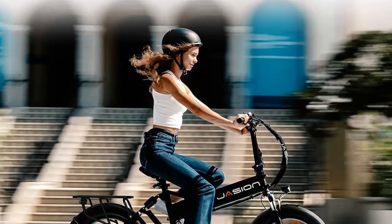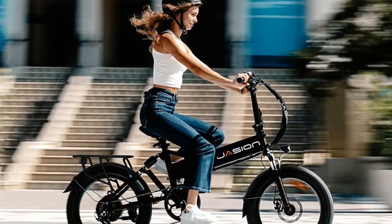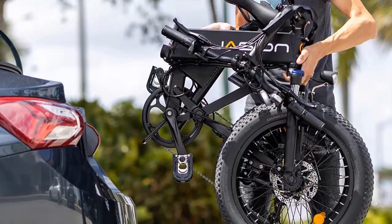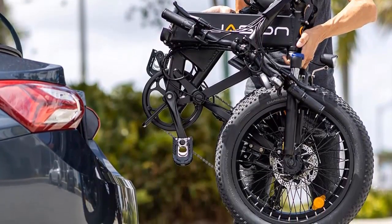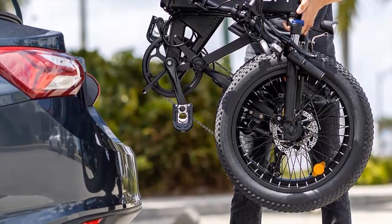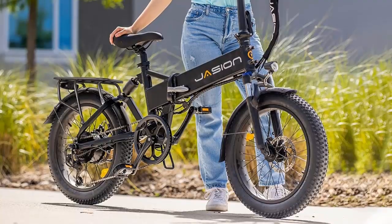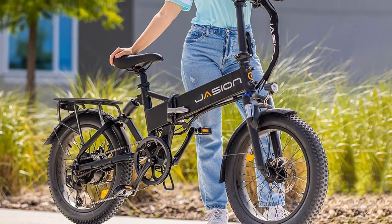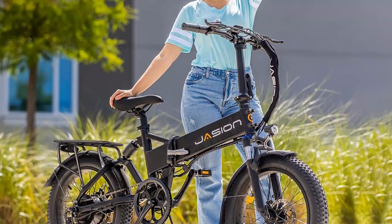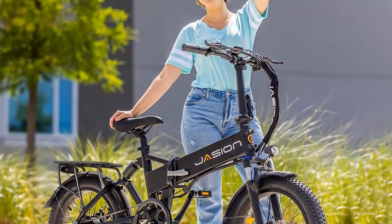In addition, the intuitive LCD display shows the speed, battery charge, pedal assist level, travel distance, and more. There's also a USB charging port to charge your phone. The Shimano 7-speed system allows you to choose the speed that you prefer. So, if you're looking for a powerful, foldable, and versatile electric bike, the Jajun EB-7 electric bike is the perfect choice.